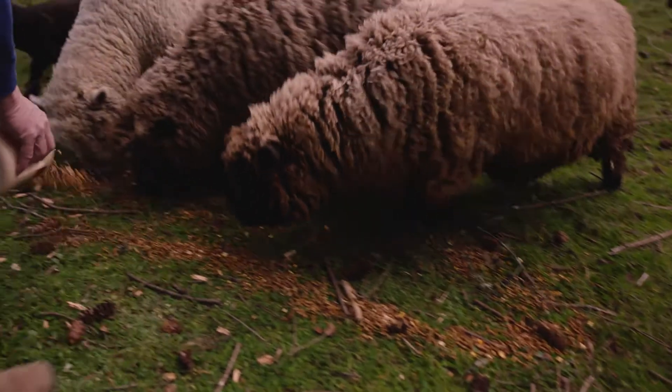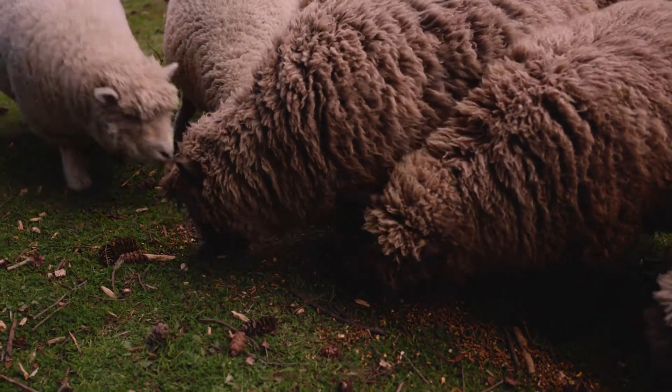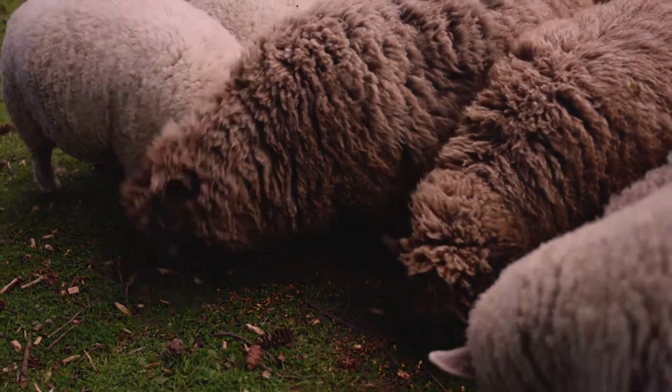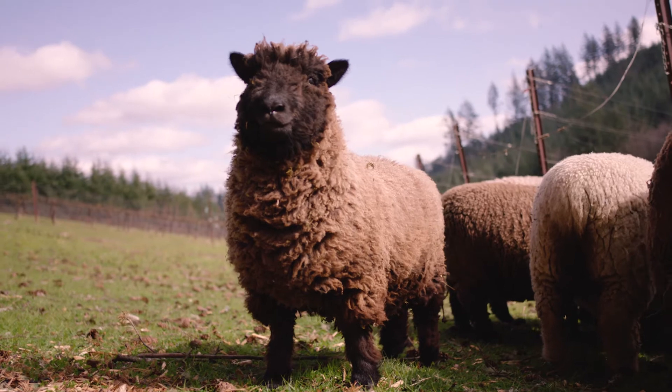So we don't have to mow, and what that does is cut down on soil compaction because you're not running a tractor over the ground. So there's an economic value to it, there's an organic value to it, and there's kind of a fun value to it.